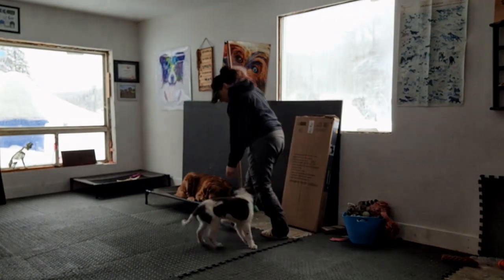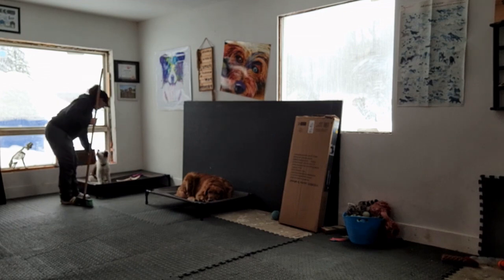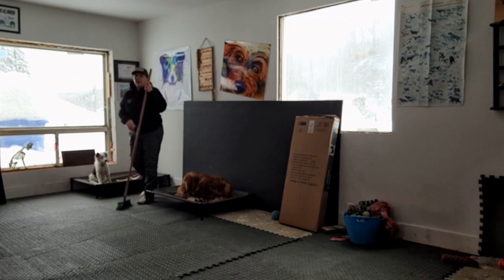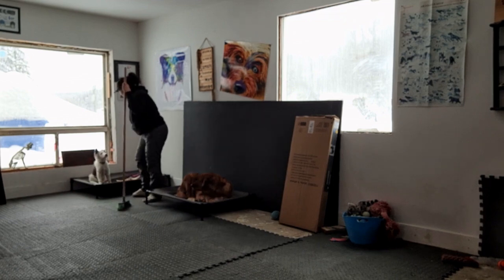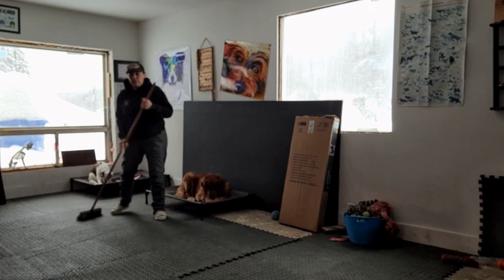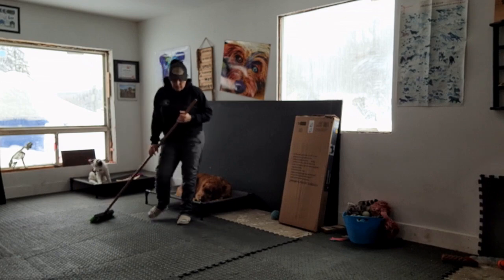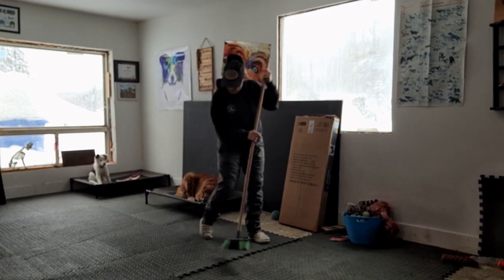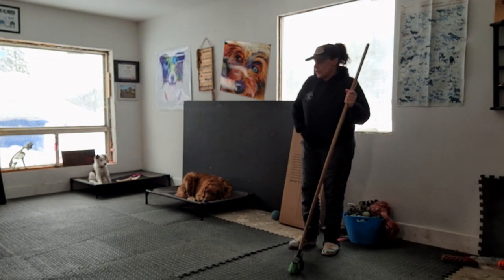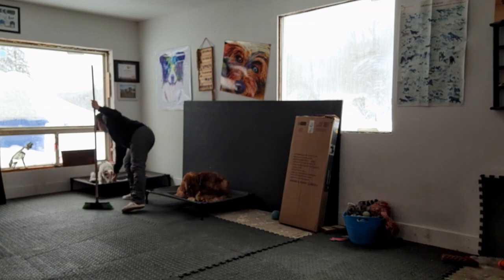I'll say 'let's go,' bring her over here, put her on her bed, and give her a treat. Good girl. I'll do a few sweeps and say 'good girl' just for staying there — putting reinforcement on her bed. I didn't use any commands yet, and probably won't for a while until she understands that's her place. As long as she stays there, I'm going to reinforce that.